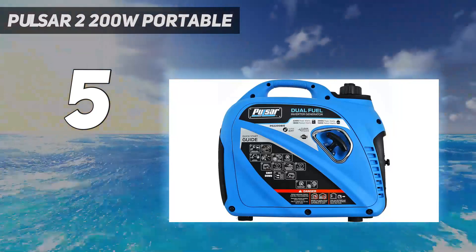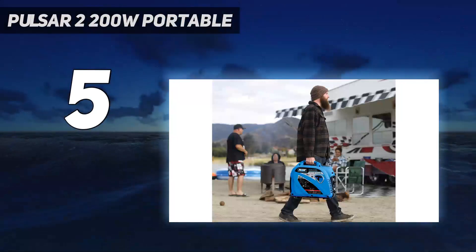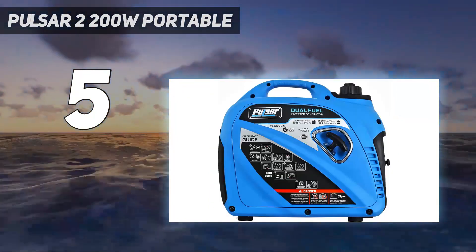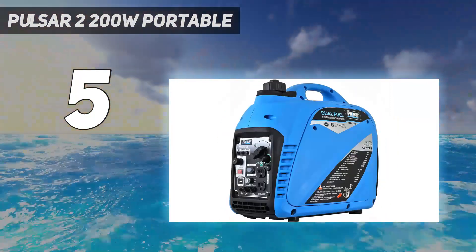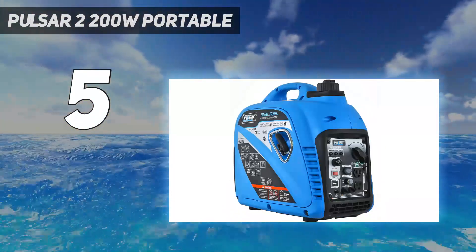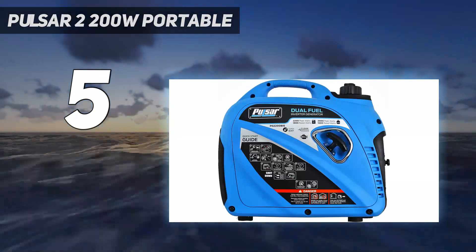Even with the smaller tank, it can run for up to 8 hours with just one gas tank. It has two standard 120V outlets as well as a 15A AC outlet. You can also set up two of these generators in parallel to get more overall power output — special cables are needed for that. This is one of the more budget-friendly options.